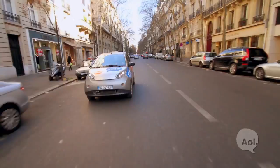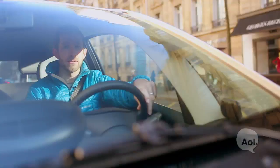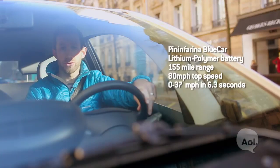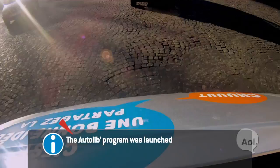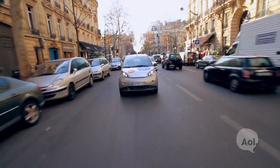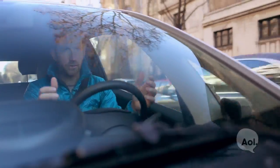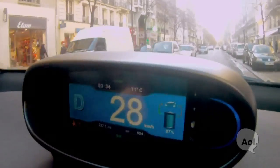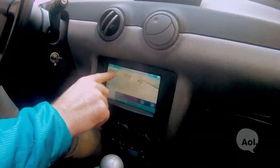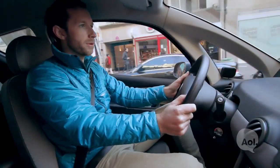Here we go in my Autolib — it's all electric, designed by Pininfarina, the same guys that design Ferraris. It doesn't really have the same Ferrari specs. It recharges fully in eight hours and can go about 150 miles, with a top speed of 80 miles an hour — though here in Paris you won't be going much faster than that. The regenerative braking is pretty strong; if I take my foot off the accelerator, I can feel it braking for me. The dash is a completely digital LCD-style display, and there's a built-in GPS. It might not be the most attractive car, but it'll get you from point A to point B.